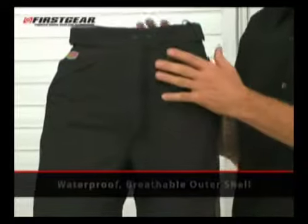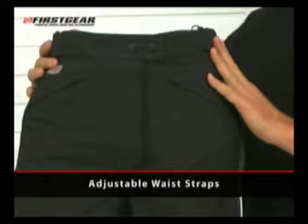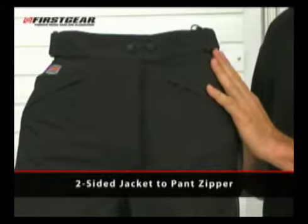This pant features a waterproof breathable outer shell, adjustable waist for a personal fit, and a two-sided jacket-to-pants zipper.